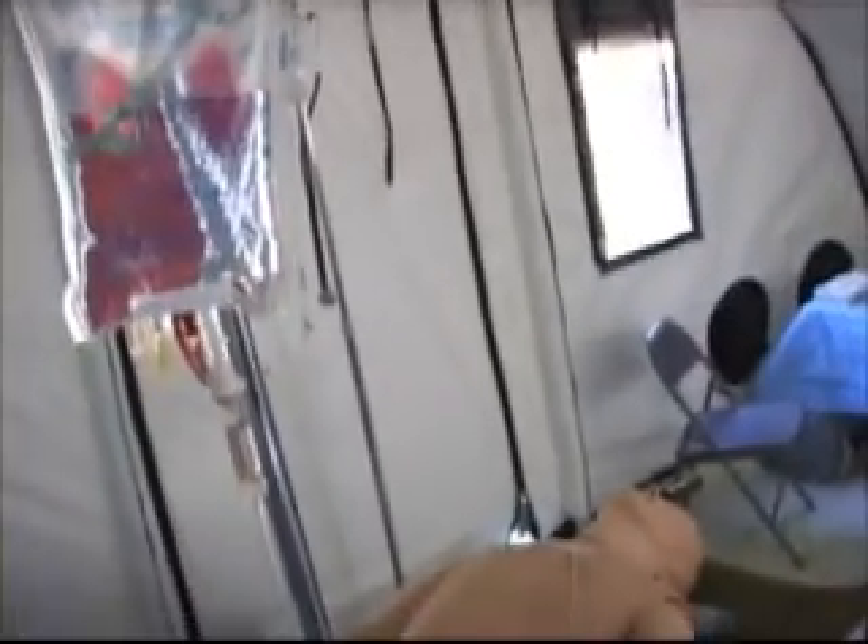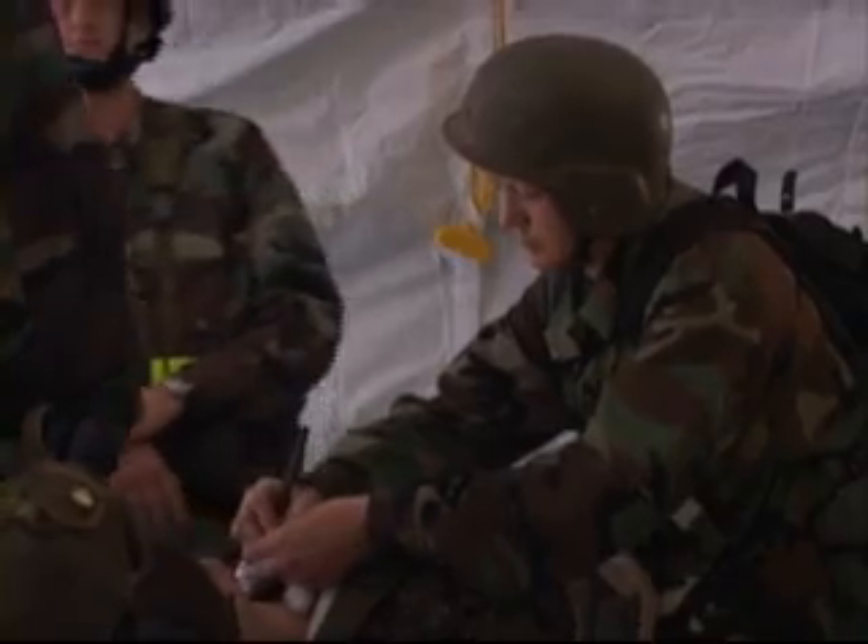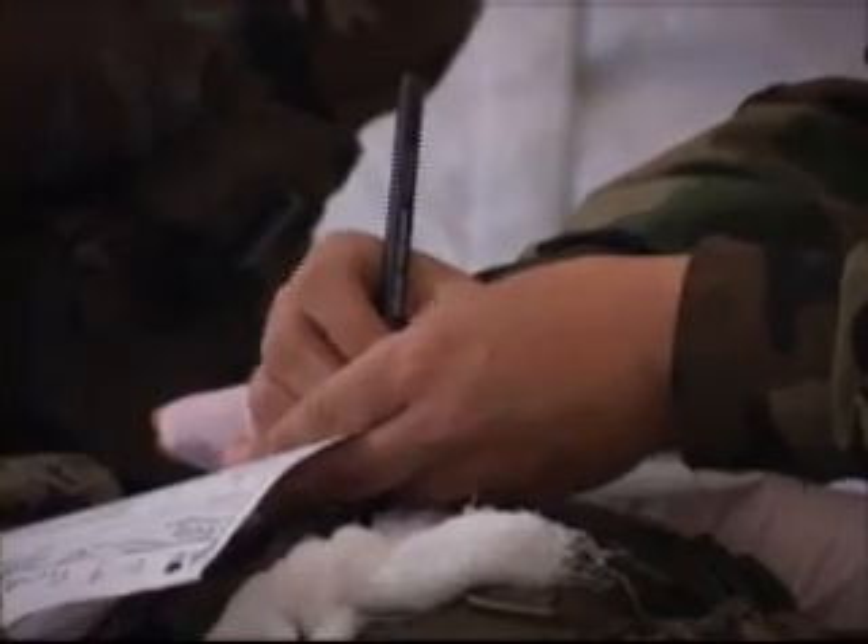The U.S. military needs medical professionals of a special caliber. These doctors must handle tough situations, provide care in adverse conditions, and withstand pressure.